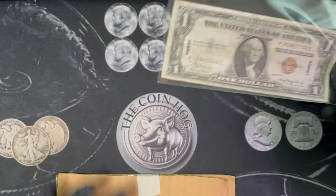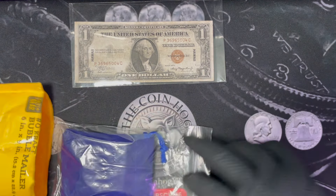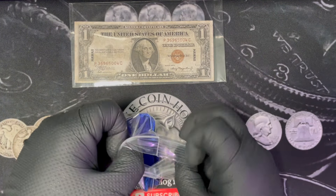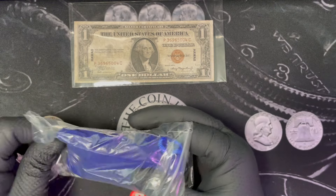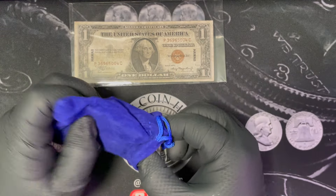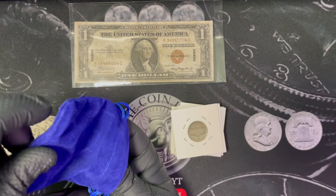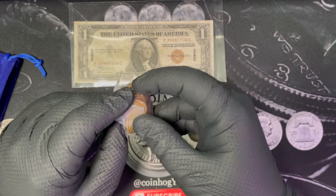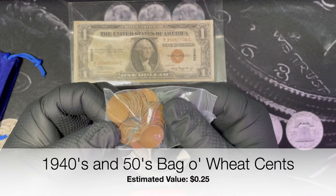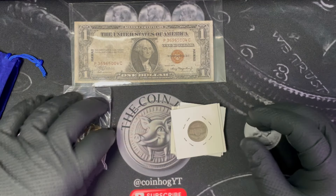But it also came with a little silver grab bag too, so let's check that out. All right, we've got a lot of stuff. Looks like we've got a bag of a lot of different wheat pennies — I'll go through those to see if there are any key dates that I need. But let's get into our flips.